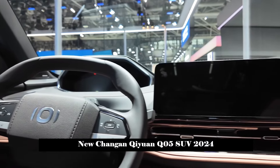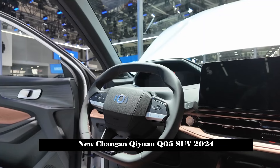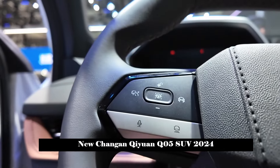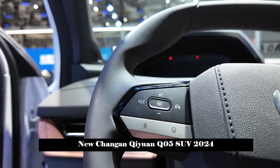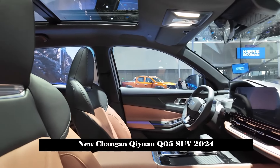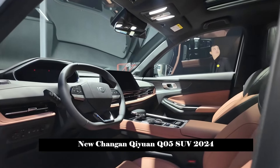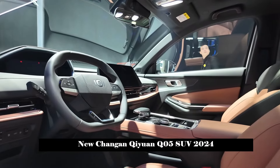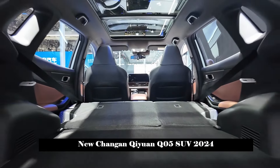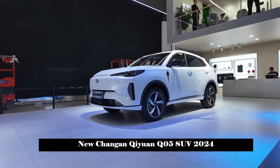In terms of battery life, it provides a ternary lithium battery pack with a capacity of 9.07 kWh and a lithium iron phosphate battery pack with a capacity of 18.99 kWh. The pure electric cruising ranges under CLTC conditions are 60 km and 125 km respectively. The long-range version has a comprehensive cruising range of 1,215 km. The 125 km range model also supports external discharge and fast charging, capable of charging from 30% to 80% in just 30 minutes.